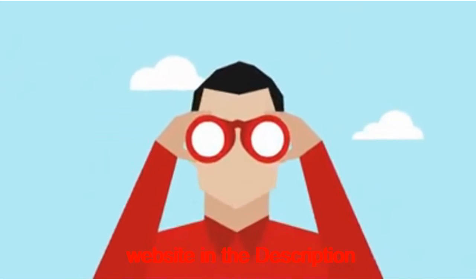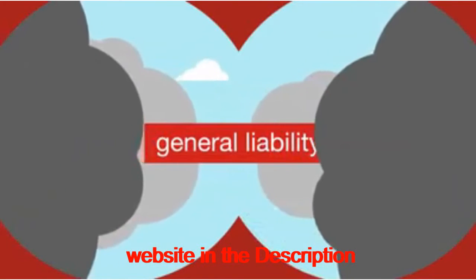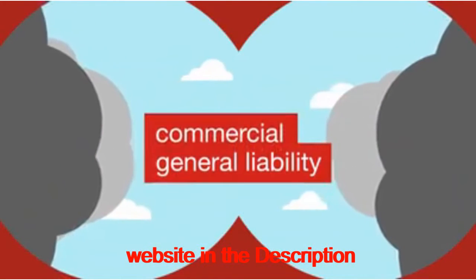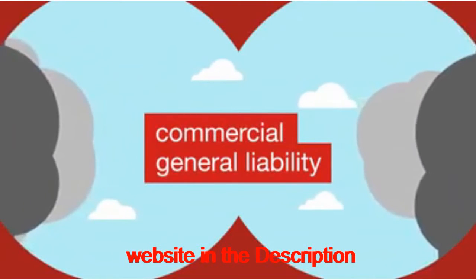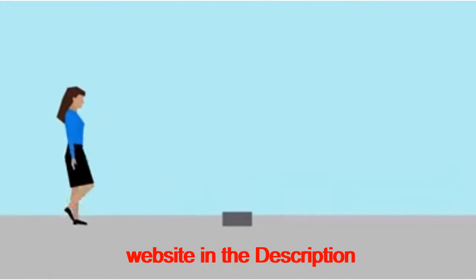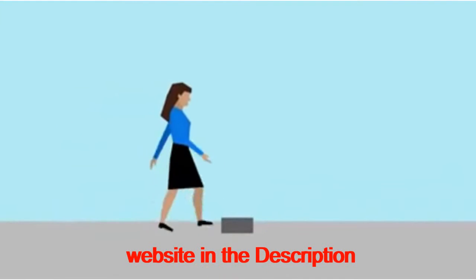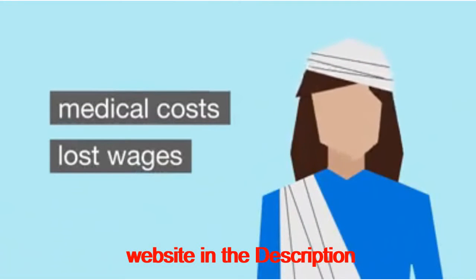Choosing a small business insurance policy that meets your needs requires understanding the types of coverage available. General liability insurance, also known as commercial general liability, covers third-party claims of damage to property and bodily injury. An example of a claim covered by general liability is a customer who trips and falls over your equipment and sues you to cover medical costs and lost wages resulting from their injury.